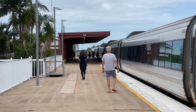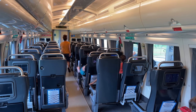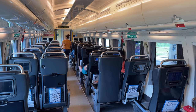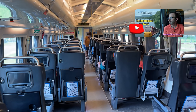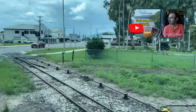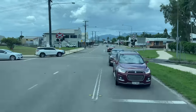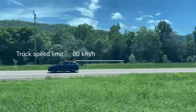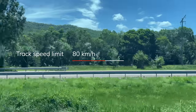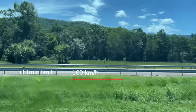While we're here, let's take a look at the economy seating. The economy cars are heavily loaded with seating in a 2x2 arrangement. If you want a closer look, see my video about travelling in economy between Townsville and Cairns. Although the tilt train is able to travel faster than most trains between Cairns and Townsville, it seems rare that we exceed 80 kilometres per hour.